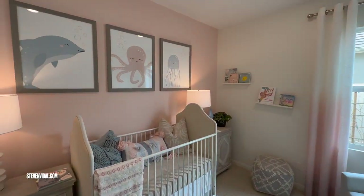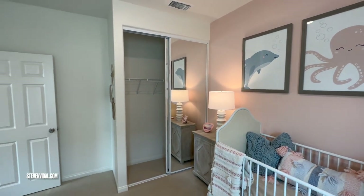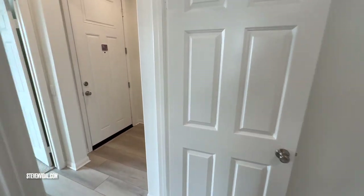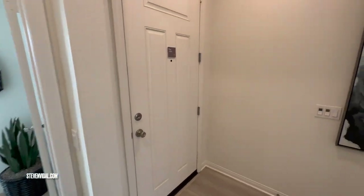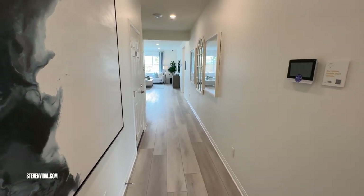And here's the second room. This specific home has nine-foot ceilings throughout, which makes it feel a lot bigger and more open. Some of these homes only come with eight-foot ceilings, which makes it feel a little smaller. And here's the hallway.